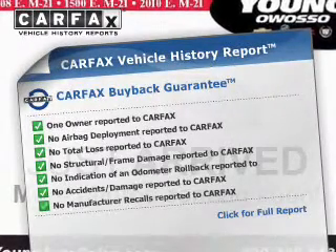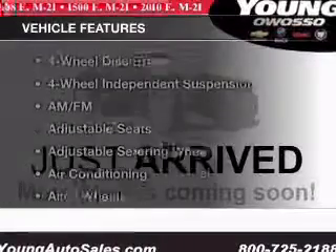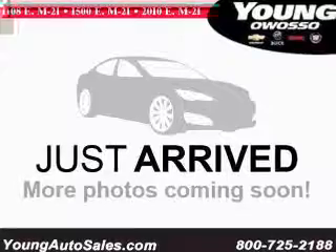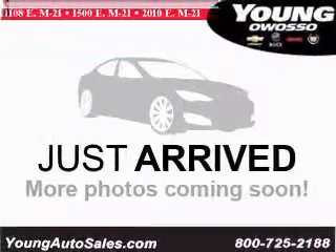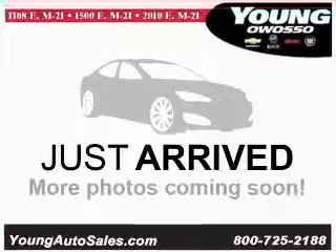This vehicle comes with a Carfax report, which reduces your buying risk by providing the vehicle's history before you purchase. Notable features included are keyless entry, cruise control, Bluetooth wireless, an AM/FM stereo, a satellite radio, and power mirrors.